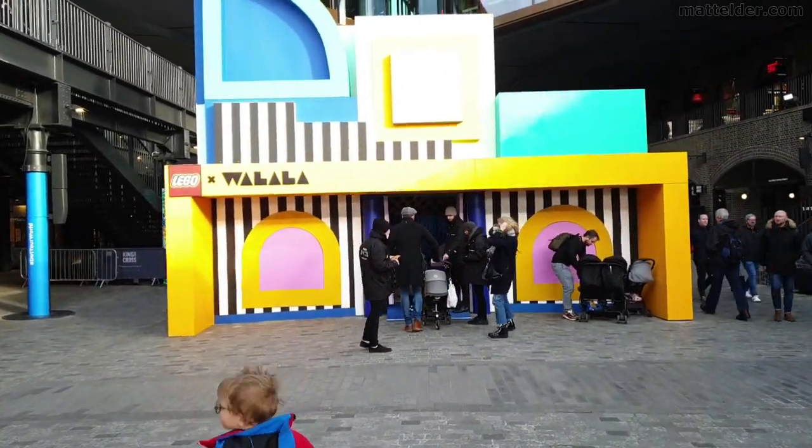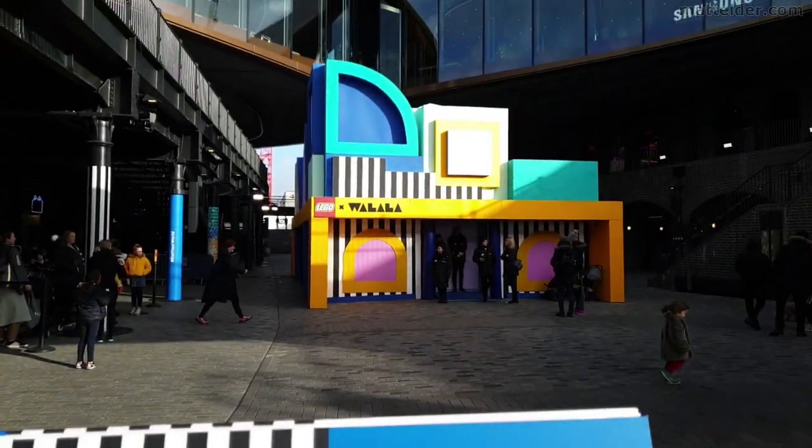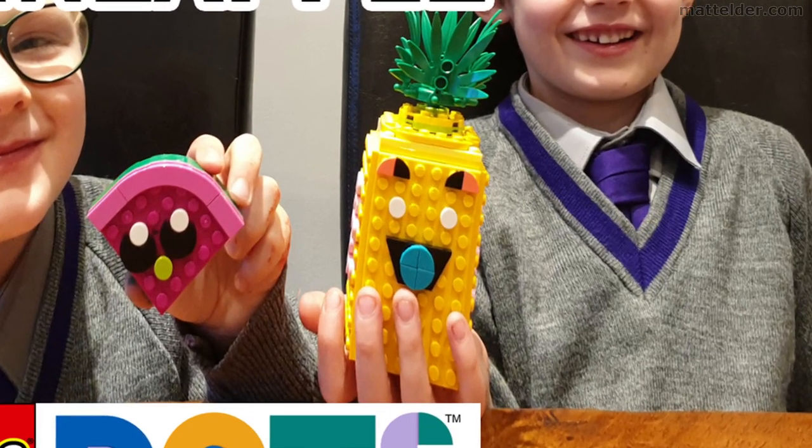The House of Dots was LEGO's central marketing piece in launching worldwide their new LEGO Dots product range. Click above for a review of the LEGO Dots bracelets or click above now for the LEGO Dots pineapple review.